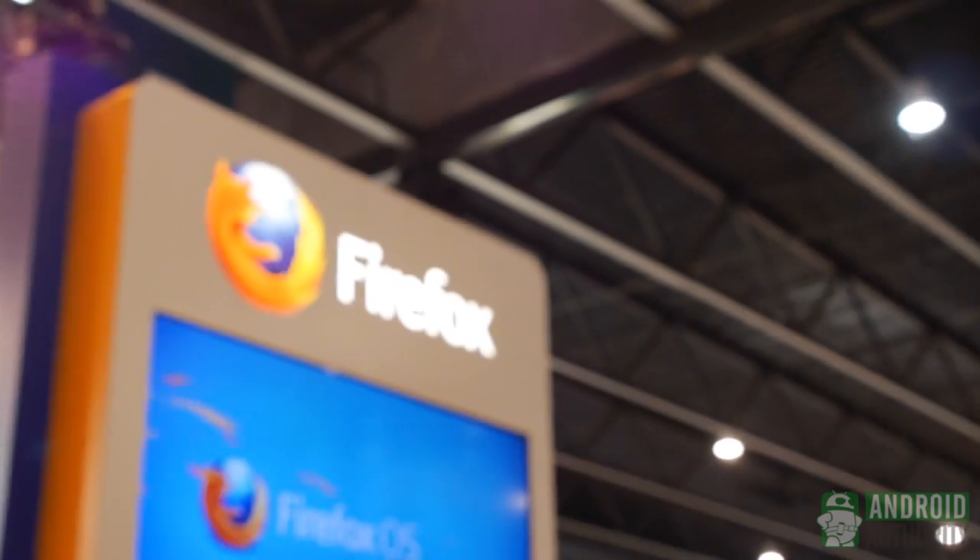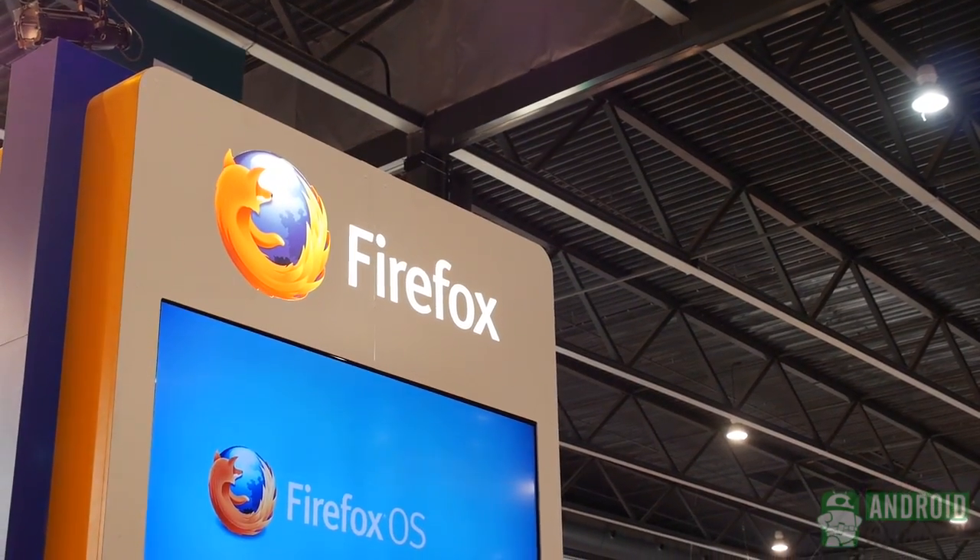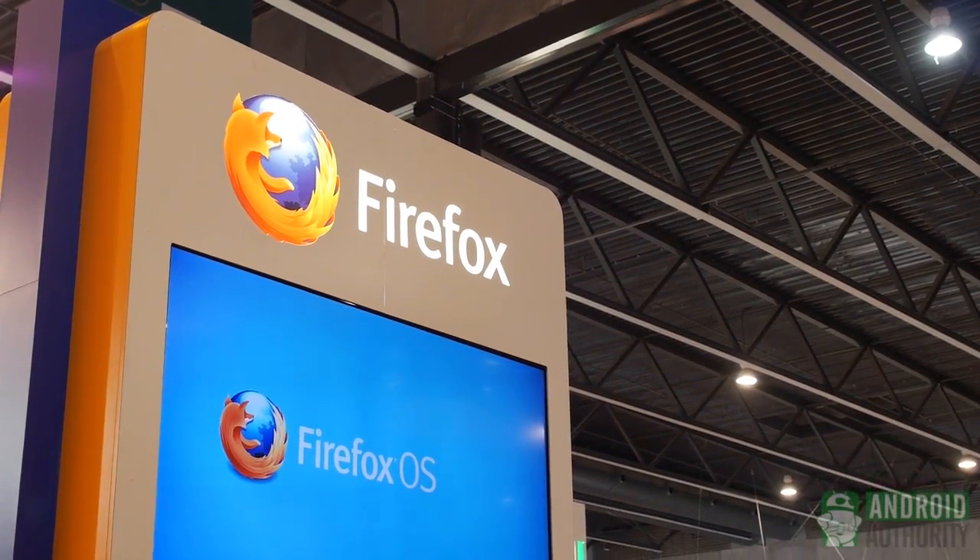Hey, it's Android Authority reporting live here from Barcelona, Mobile World Congress. I'm here with Christian Hamann, and he's the HTML5 spokesperson with the Mozilla Foundation, and he has a hands-on demo of the Firefox OS, and we're going to be taking a look and diving in. So why don't you just start talking about it? What are we looking at here?